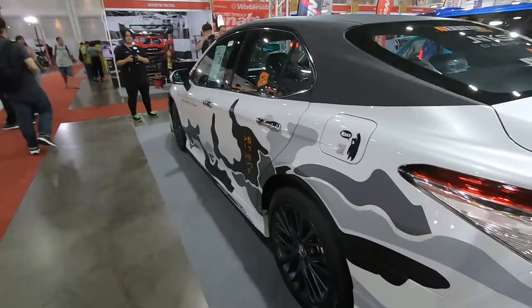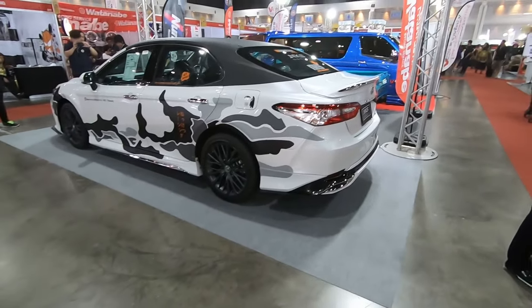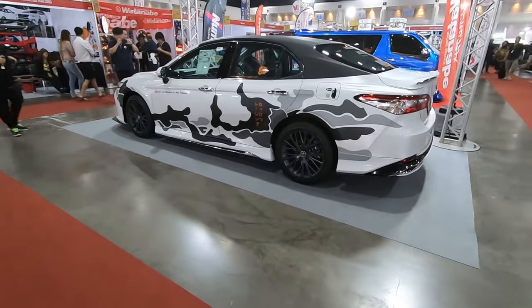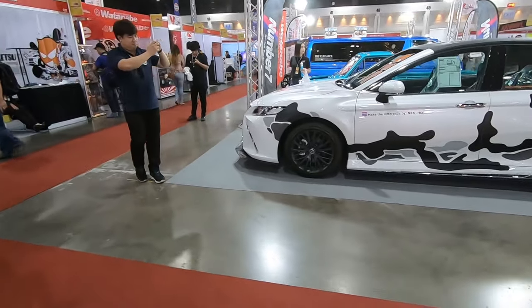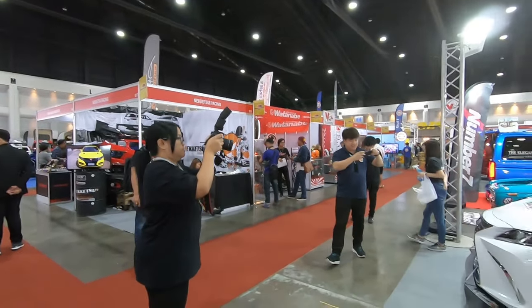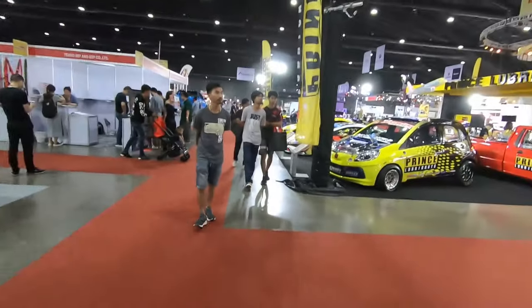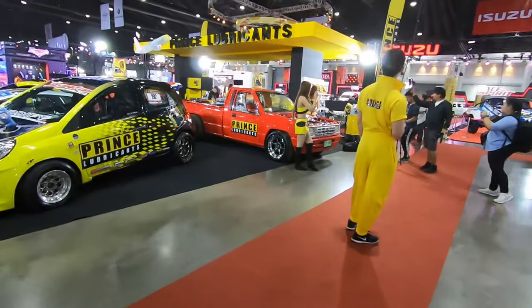It's a Camry with stock wheels but lots of stickers. This is one booth I'm very interested in — Watanabe wheels. The first time I'm seeing them at the Auto Salon.